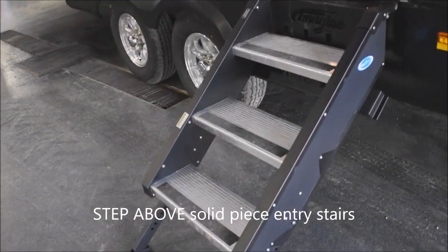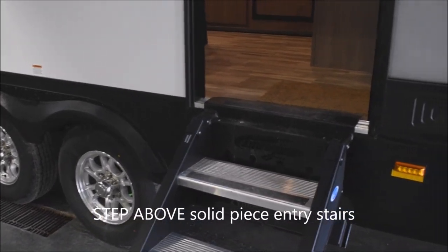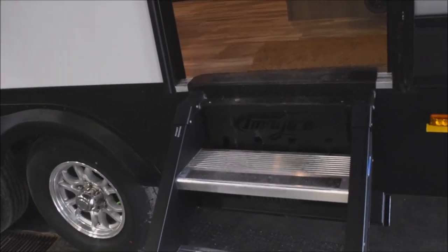This is the Step Above Step stair system — very easy to deploy. You can do that with one hand in about eight seconds. Very simple, easy, and solid to use.